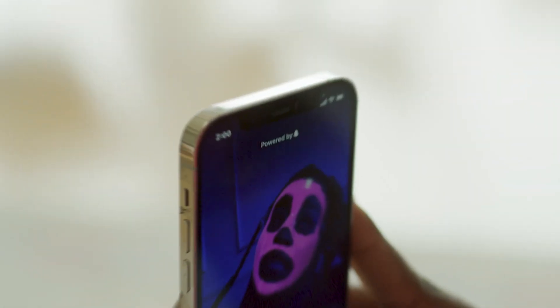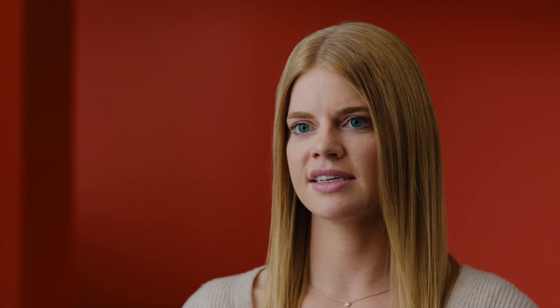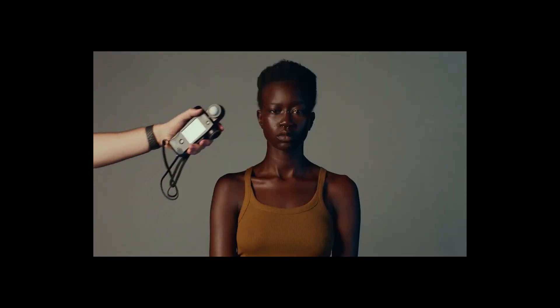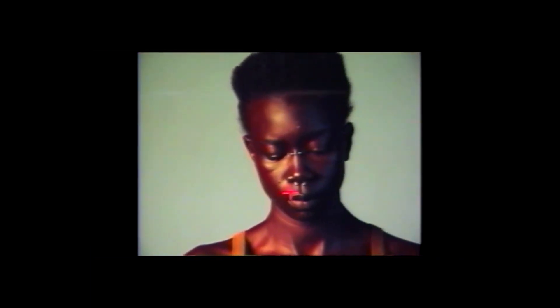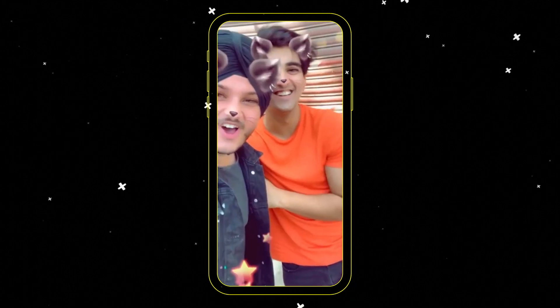We are continuously investing in making AR technology more accessible to all audiences, and our latest advancements include inclusive camera support in CameraKit. The inclusive camera aims to improve the camera so that every person, regardless of skin tone, culture, or ability, can take a great picture.